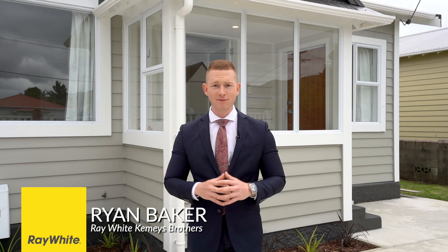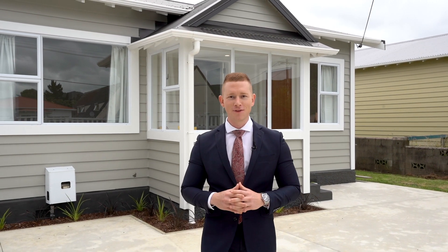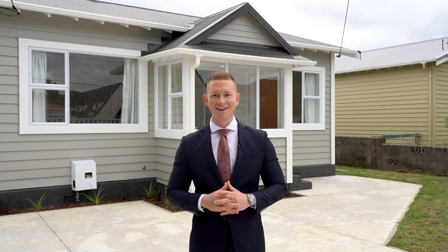Hi team, I'm Ryan Baker and today we're here at number five Elizabeth Street in Moera. This property has recently undergone an extensive renovation and is ready for the new family to move in and enjoy. Let's go inside and check it out.